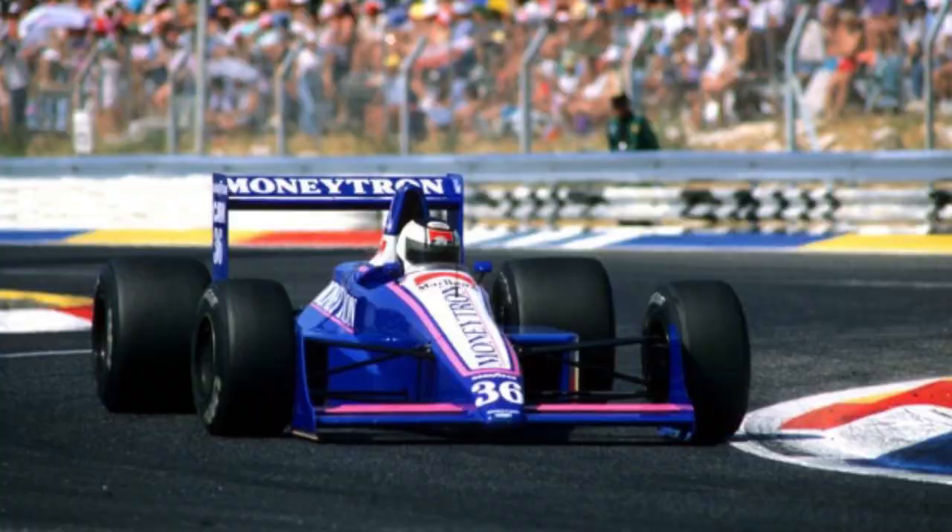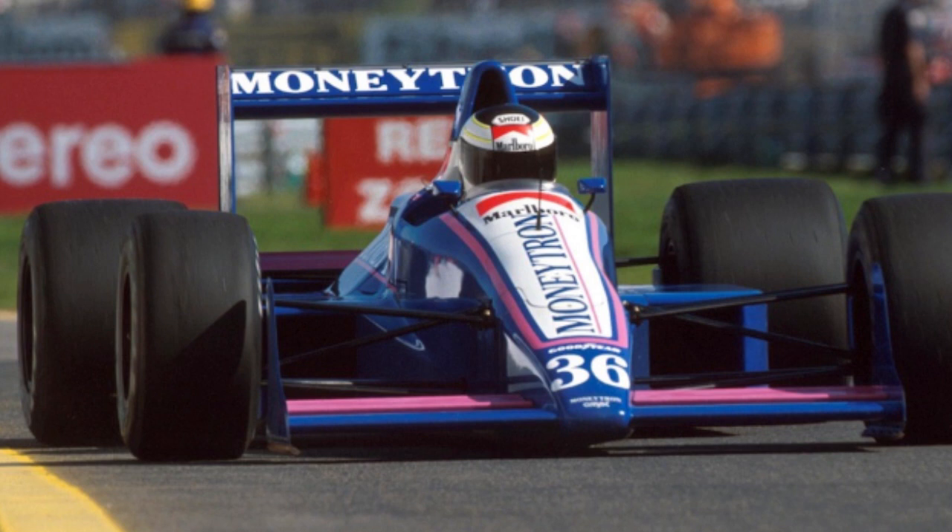Onyx arrived in 1989 with the Alan Jenkins-designed ORE-1 chassis, which came fitted with Ford power and Goodyear tyres, with Mobil fulfilling the role of fuel supplier. The car was piloted by Stefan Johansson, Bertrand Gachot and JJ Lehto throughout the year, with Johansson registering the team's first points by finishing fifth in France, before going on to record a surprise podium finish at the Portuguese Grand Prix, crossing the line with an empty fuel tank.